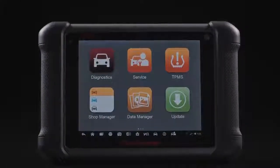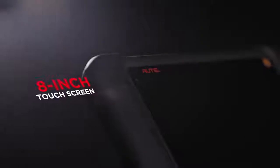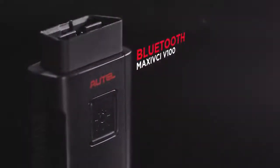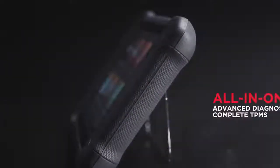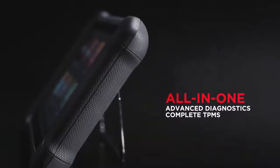The Autel MaxiSys MS906TS introduces a new step in diagnostic evolution. This 8-inch Android-based touchscreen scan tablet comes with a compact-sized Bluetooth Maxi VCI V100 to provide completely wireless diagnostics and comprehensive TPMS service. Why buy a second TPMS tool when this all-in-one scan tablet features an embedded antenna to trigger, relearn, and program TPMS sensors or quickly scan and test all vehicle systems?